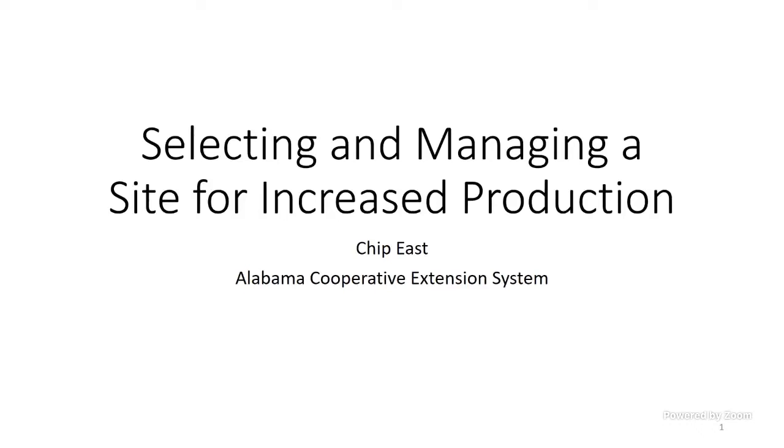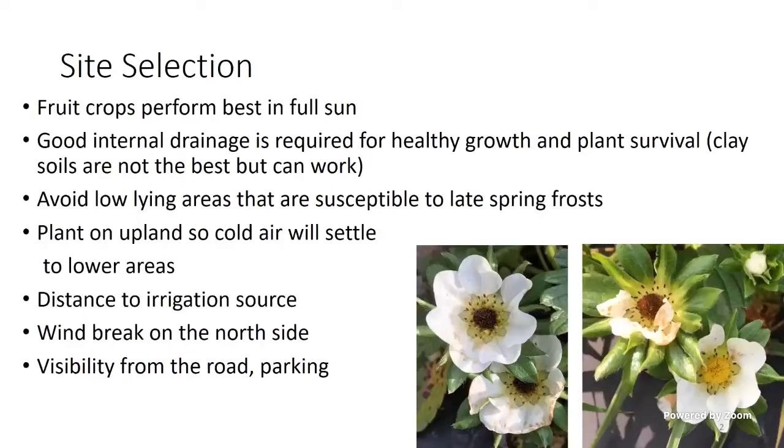Sometimes we just use what we got. I work with pecans and different crops, and somebody will say, well, I got some land here that nothing will grow on — what do you think about planting blueberries, strawberries, or pecans on it? If you've got a hard time growing Bermudagrass, we're going to have a hard time growing another crop. Good land is good land and poor land is poor land, but here are a few things to keep in mind when selecting a site.